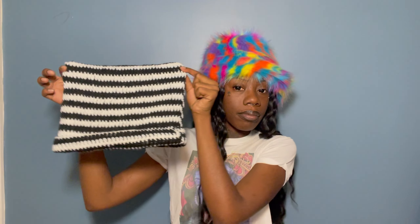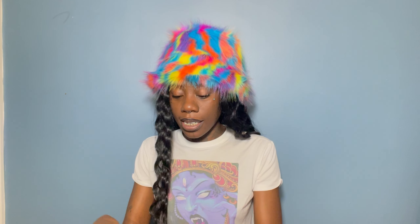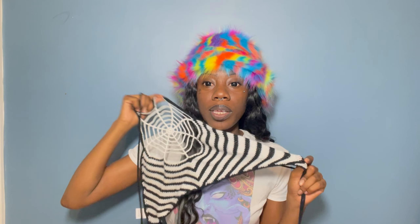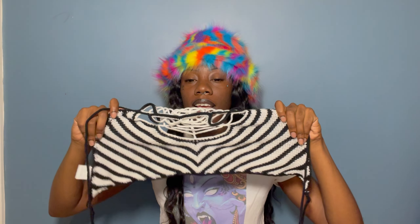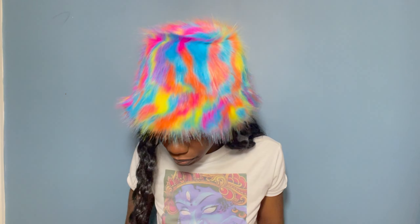If you follow me on Instagram at rejania, you've already seen these pieces. I got this hat — when you put it on, this part sticks up so it's like cat ears, super cute. Then I got this crochet top and I'm in love with it. It has a spiderweb detail right where the chest is and then it comes out in a black-and-white striped pattern. I just love it.